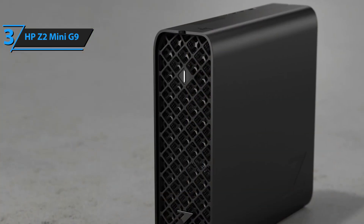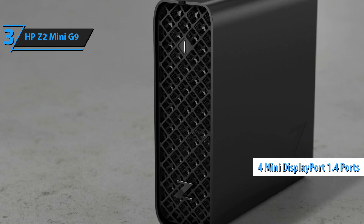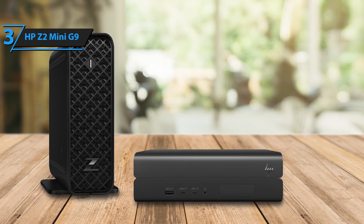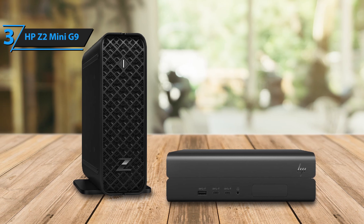The A2000 includes up to 12 GB of memory, four mini DisplayPort 1.4 ports, and next-gen RT cores. Unlike previous models that used modified laptop GPUs, the G9 generation offers full-sized RTX models, delivering better performance and flexibility for professional tasks.